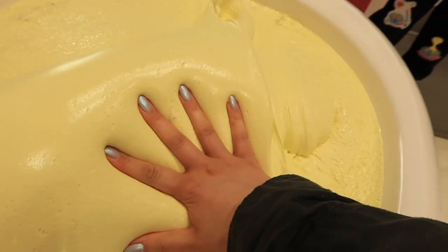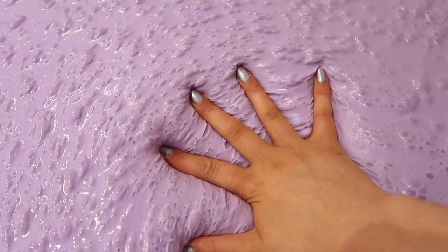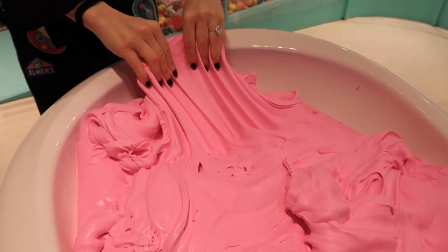We actually got to go before everyone arrived, so we were the first ones in, which was really really cool. It all smelled like different things and was coloured in different ways — it was just such a fun experience.